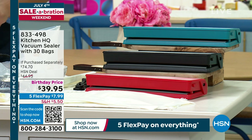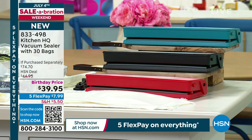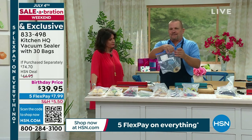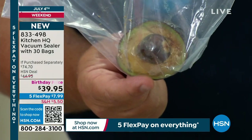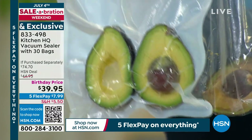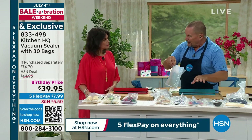We are going to do something perfect for your kitchen because we're all using a lot of food but we want to save whatever food we have left over. This is the way to do it — not only are you saving it, you're saving it in an airtight environment. This is your Kitchen HQ vacuum sealer, coming with 30 bags included. Birthday price: $39.95. You will save so much money with this thing, and most importantly, you'll save food. Everybody knows air is the enemy of food.